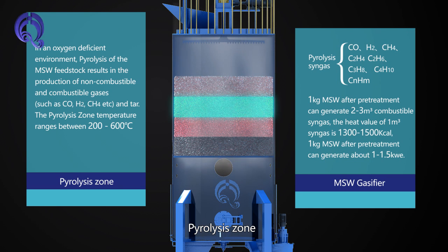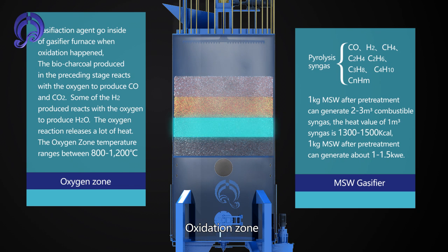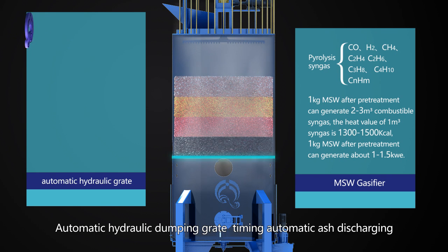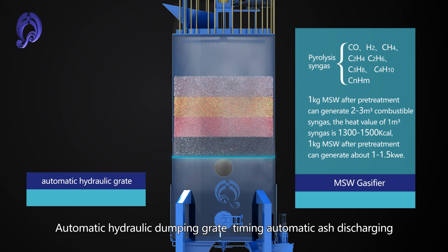The gasification system includes four zones: Drying Zone, Pyrolysis Zone, Oxidation Zone, and Reduction Zone. An automatic hydraulic dumping grate provides timing automatic ash discharging.